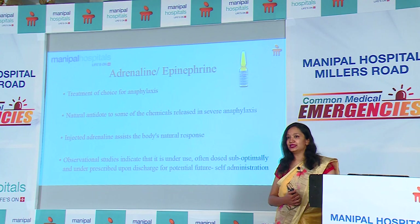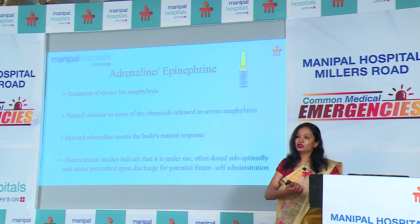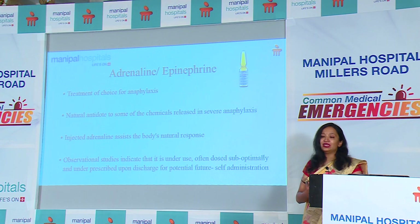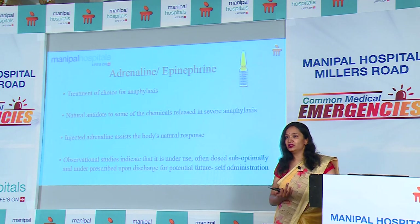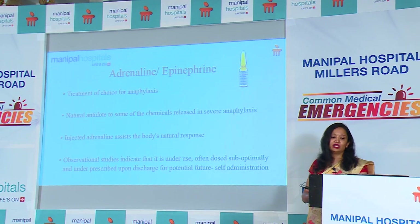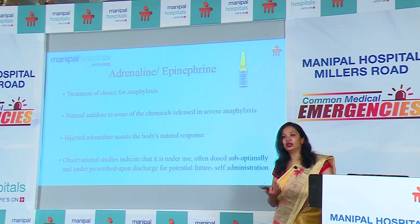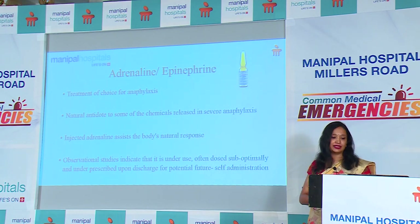Adrenaline is the drug of choice because the body's natural antidote to an anaphylactic reaction is to release adrenaline, which combats the reaction caused by histamine and other mediators. We inject adrenaline to assist the body's natural response. Unfortunately, observational studies have shown that adrenaline is underused and often dosed suboptimally. When we discharge patients, we also do not adequately advise on potential future use. Here we are talking more about the use of an EpiPen, but unfortunately we don't have that access at the moment — however, we should start talking about and utilizing adrenaline appropriately.